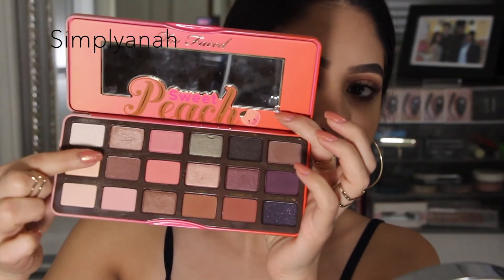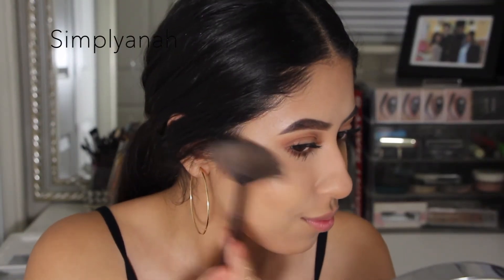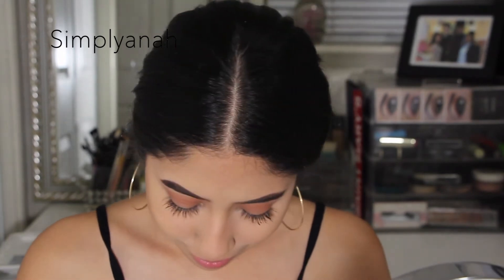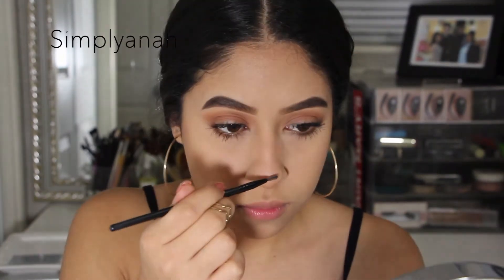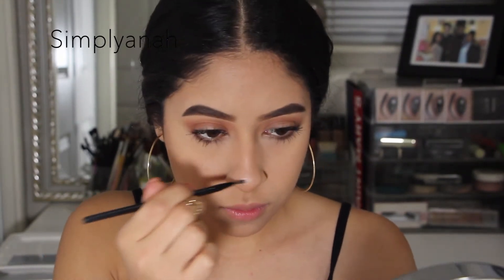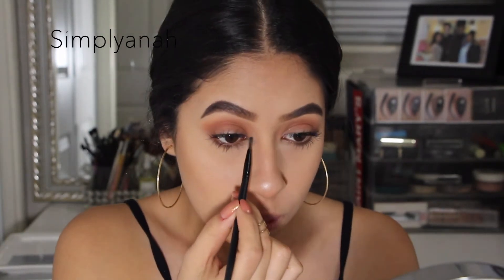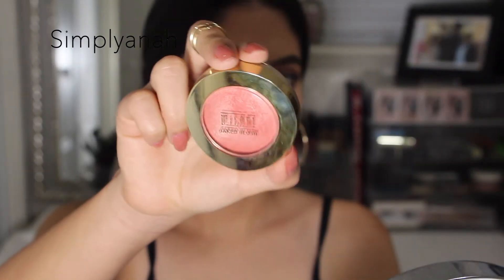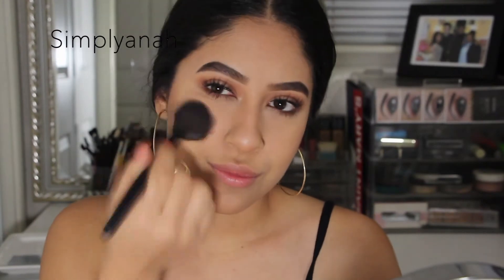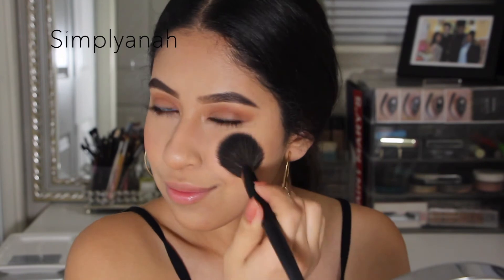I'm going ahead and using two shadows from the palette as a highlighter — this is my first time using these as highlight and I was so surprised, they are so nice. You can use any eyeshadow as a highlighter as long as it works with your skin color. I'm highlighting the tip of my nose and my cupid's bow. Then I'm using the Milani Luminoso blush to brighten up my cheeks.